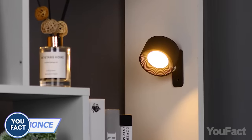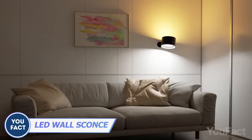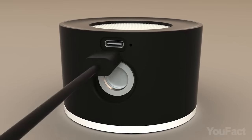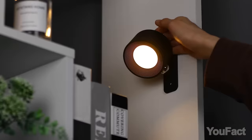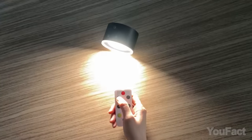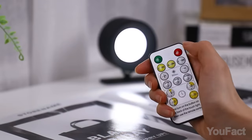Interested only in light? This wall sconce will illuminate your room 360 degrees with either ordinary or RGB lights. Cordless and rechargeable, it provides up to 20 hours of illumination. Touch and remote control along with a memory function enhance user convenience.